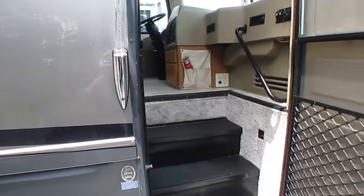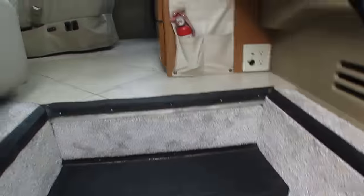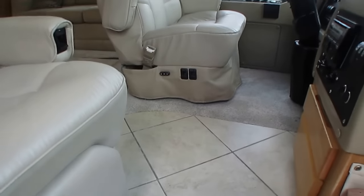Let's look inside, folks. Power steps. Carpet is immaculate. Got the ceramic tile floor. No cracks in it.